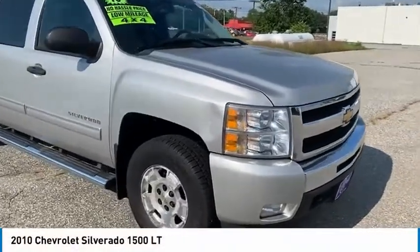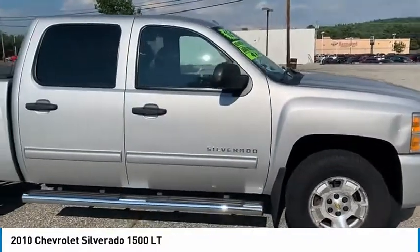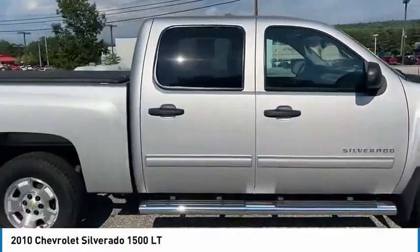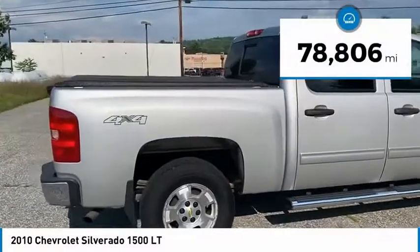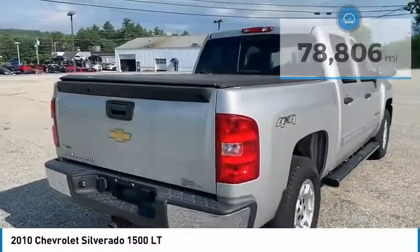We are pleased to show you the 2010 Silverado 1500. The Chevy Silverado 1500 has the lowest cost of ownership of any full-size pickup. This vehicle has less than 80,000 miles. Here are some of this vehicle's great options.